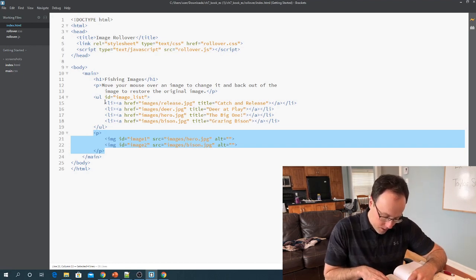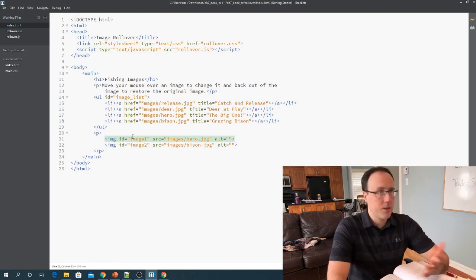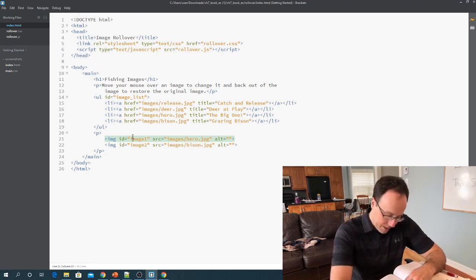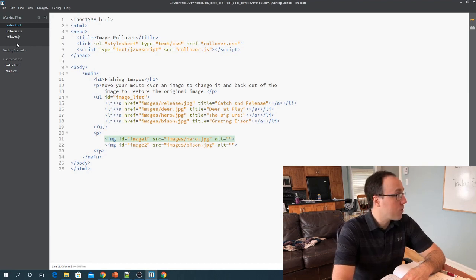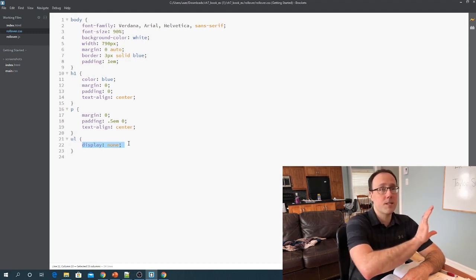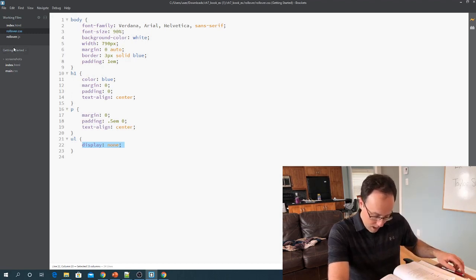Looking back at the book, it says note the P elements at the bottom — it contains two images with IDs image one and image two, and these are the images currently displayed. Instruction three says to review the rollover CSS file. It contains a style rule that keeps the unordered list element from being displayed in the browser. In the CSS I see an element selector for the unordered list with a property of display:none — this is what forces us to hide those four images.